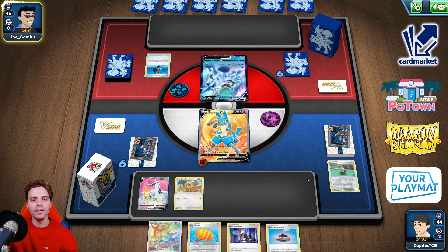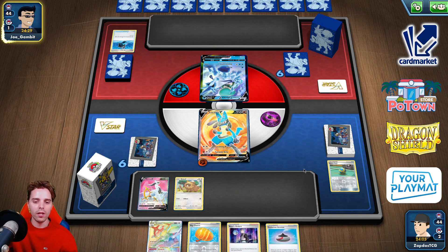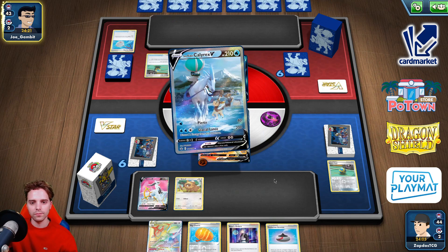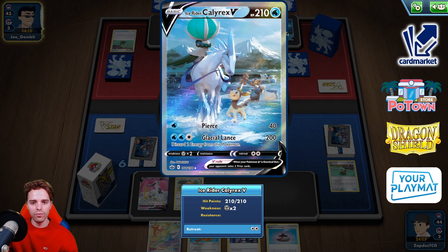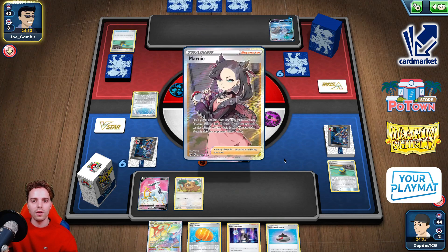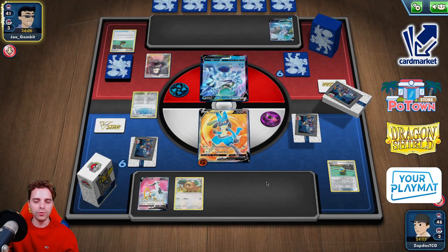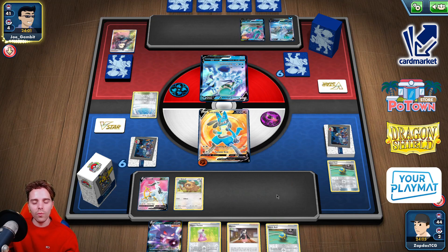Two Water Energies. We could also get Marnied into oblivion. Path to the Peak on Turn 1 would be super impressive. Another Ice Rider. A beautiful looking Alt-Art Water-type Energy — we're going to gust that up right away. Oh no — or not, because of Path to the Peak. I'm glad I slapped down Bidoof though. Marnie — no, that's not what I wanted. Lots of V-Pokemon though. Gengar.